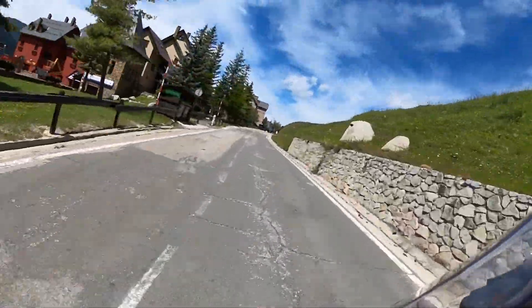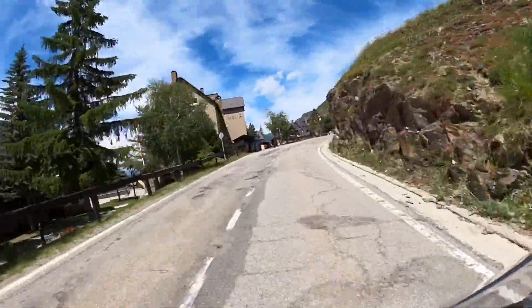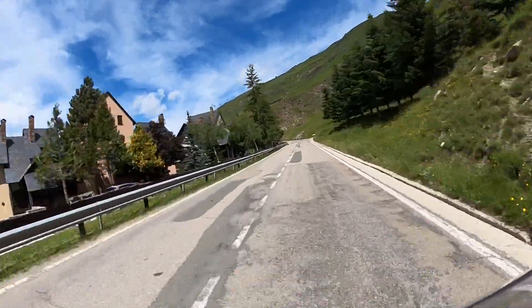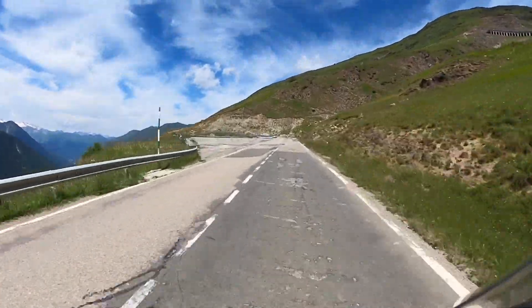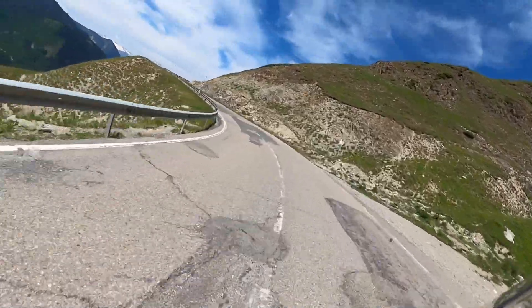Aquí estamos subiendo lo que es la zona desde Bakira hasta Beret. Yo esto jamás lo había visto así sin nieve, siempre había ido cuando estaba nevado en época invernal. La carretera pues sin más, no es una carretera perfecta, pero tiene unas curvas chulas y unas vistas espectaculares.